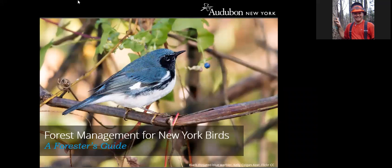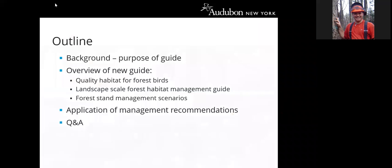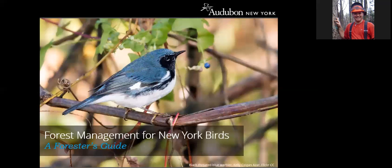I am Peter Smolich, the New York State Extension Forester. Today, February 15th, we're in the middle of our monthly Forest Connect webinar series, where every month we bring outstanding presenters and great presentations. This month we're joined by Suzanne Trager from Audubon New York, who has been working on a guide for foresters covering forest management practices for New York birds.